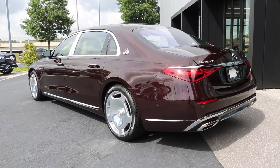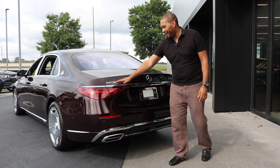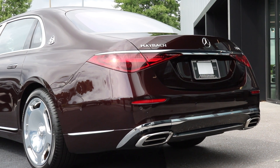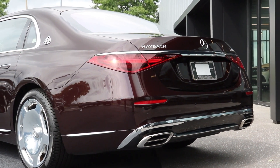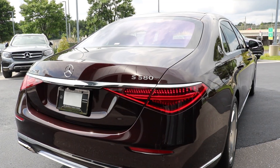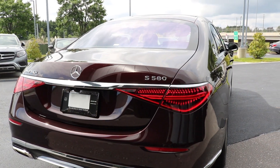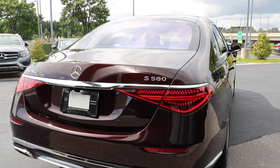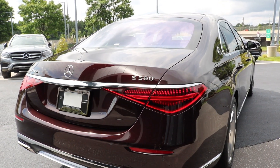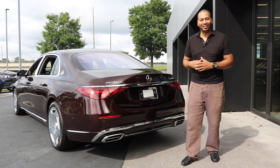Taking a look at the rear of the Maybach S580, I love how the roofline flows smoothly into the trunk lid. Of course you have Maybach badging with chrome accents, and coming lower, fully LED tail lamps. On the other side you have S580 badging, but notice it's in an exclusive Maybach font — I really like that. Further still, you have chrome accents on the top and bottom. Trunk capacity is about 12.7 cubic feet of storage.